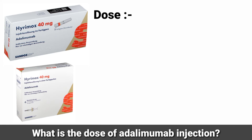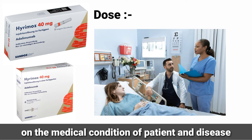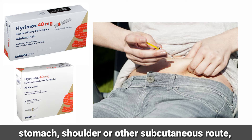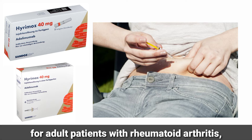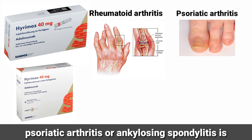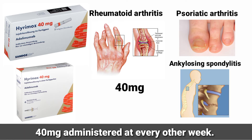The dose of adalimumab injection depends on the medical condition of the patient and disease. This injection is given subcutaneously in the thigh, stomach, shoulder, or other subcutaneous route. The recommended dose of adalimumab for adult patients with rheumatoid arthritis, psoriatic arthritis, or ankylosing spondylitis is 40 mg administered every other week.